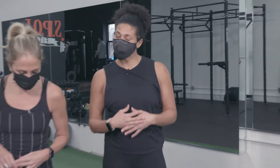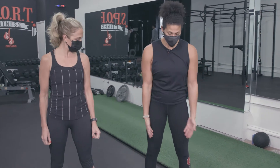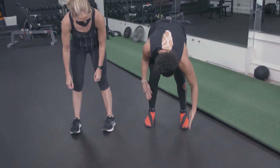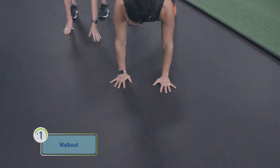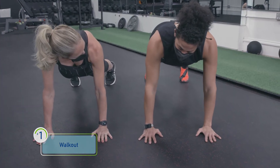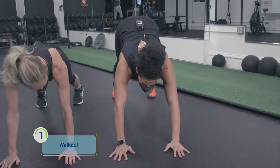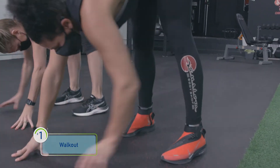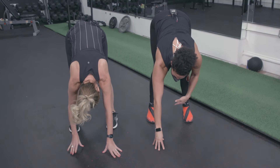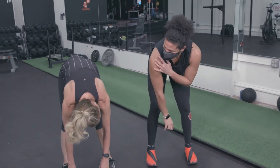The first movement we're going to do is called the walkout, which looks pretty simple. We're just going to stand here and walk our hands out to a high plank. From here, take a nice deep breath in. We're going to exhale, pull those hips back, and start walking. As we walk back, really try to press those heels down so we're not injuring that shoulder.